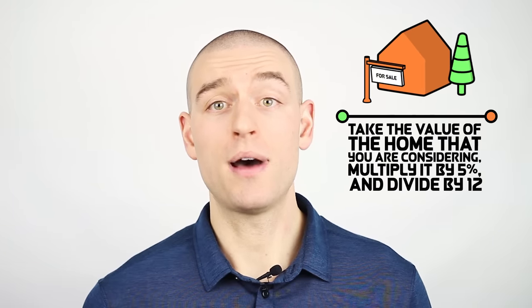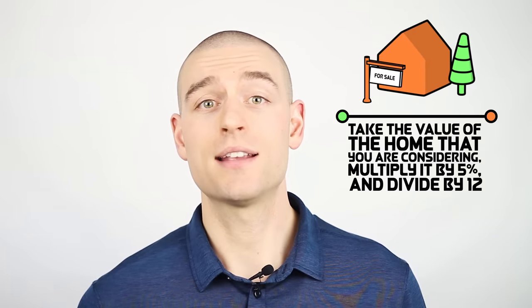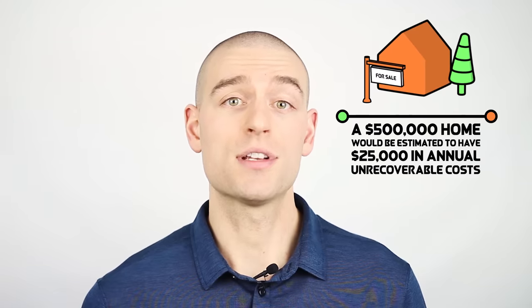We now have a total of 5% of the value of the home that you would expect to pay in unrecoverable costs. The 5% rule can be used to think about the unrecoverable costs of renting and owning on an apples to apples basis. Take the value of the home you are considering, multiply it by 5%, and divide by 12. If you can rent for less than that, then renting is a sensible financial decision. A $500,000 home would have an estimated $25,000 in annual unrecoverable costs, or $2,083 per month.